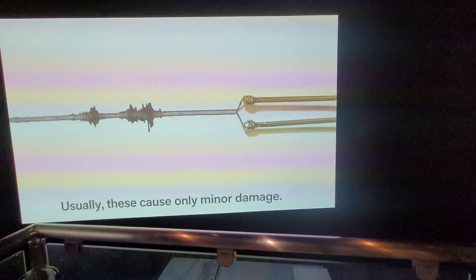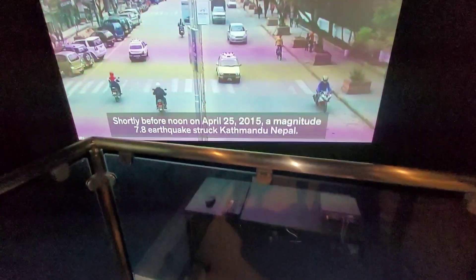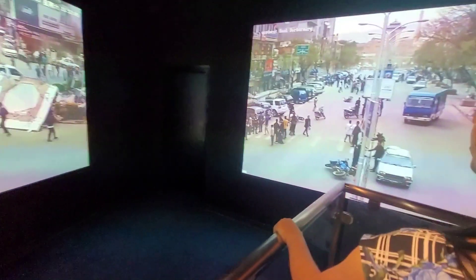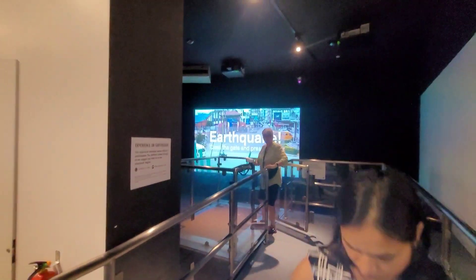This is the earthquake simulator. We are just entering to see how we're going to feel it. Lock the door now and press the button to start. This platform where we are standing should shake. Starting with a little vibration — 2.3 magnitude. Another vibration — this is the 4.5 magnitude. The platform is shaking. 7.8 magnitude — the platform is shaking like that. This is how the actual earthquake happened in Nepal — 7.8 magnitude.